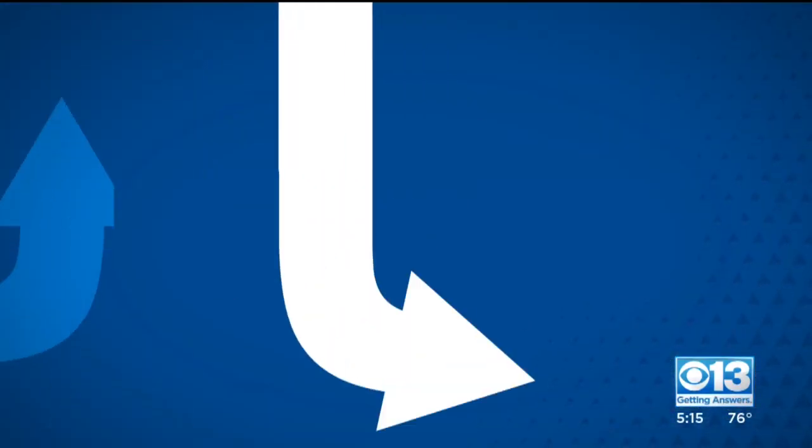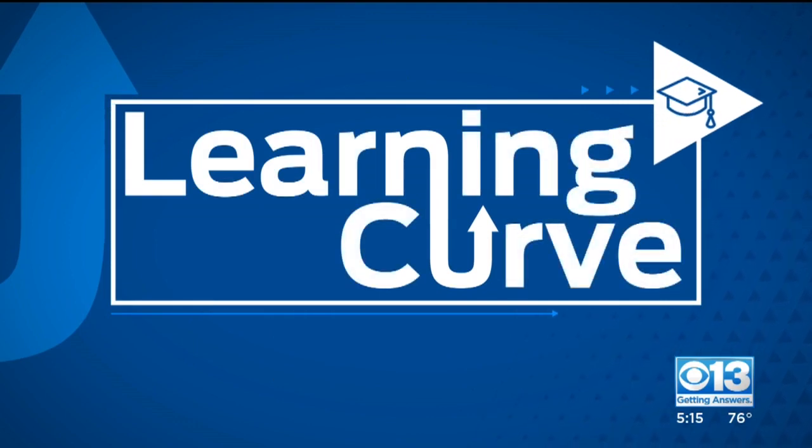Parents are scared their kids are falling behind while distance learning, especially when it comes to learning how to read. In tonight's learning curve, CBS 13's Marley Ginter shows us the red flags you need to look for to make sure your child makes the grade.